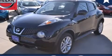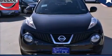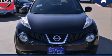This is a brand new 2014 Nissan Juke. It has a 1.6 liter four-cylinder engine and an automatic transmission.